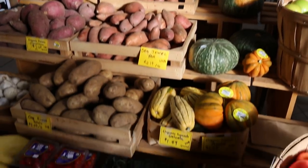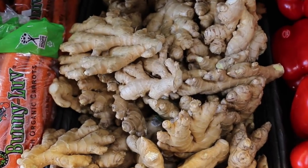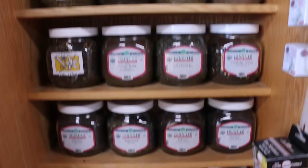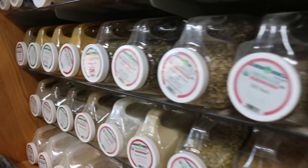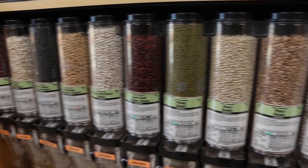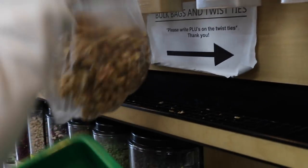As soon as you walk in, they have some fresh organic produce — just look at all those colors. And they have their little bulk section. They have everything here. This is actually where I found my beetroot powder and my citric acid for when I recreated the Starbucks Zombie Frappuccino. They have all kinds of beans, lentils, nuts. Just grab a bag and fill her up.